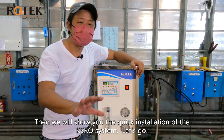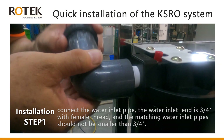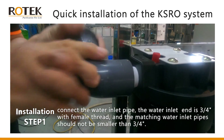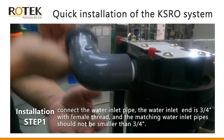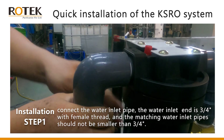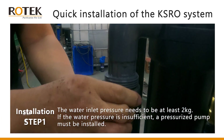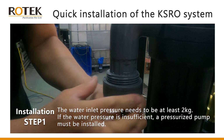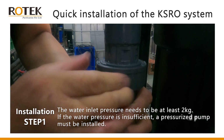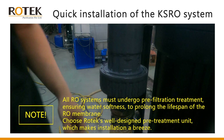Now we will show you the quick installation of the KSRO system. Step one: connect the water inlet pipe. The water inlet end is three-quarters of an inch with female thread, and the matching water inlet pipe should not be smaller than three-quarters of an inch. The water inlet pressure needs to be at least two kilograms. If the water pressure is insufficient, a pressurized pump must be installed.